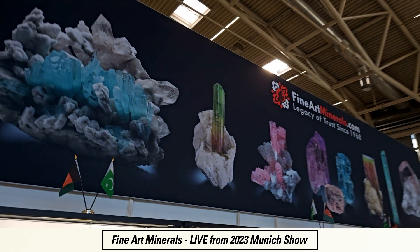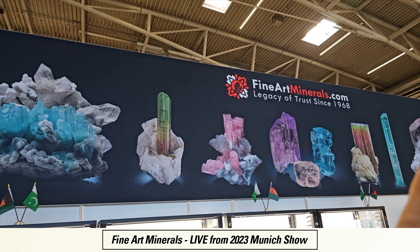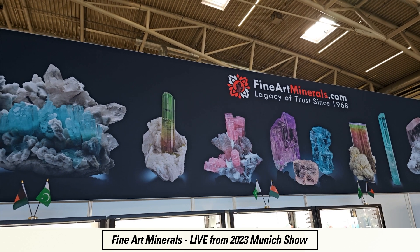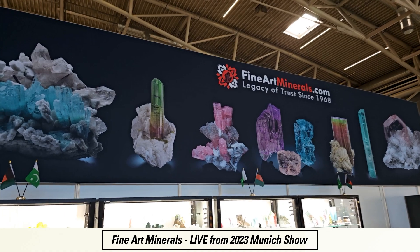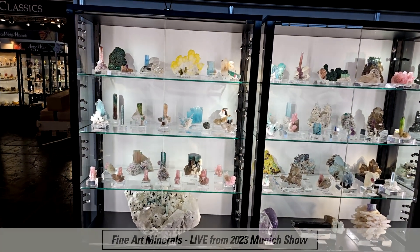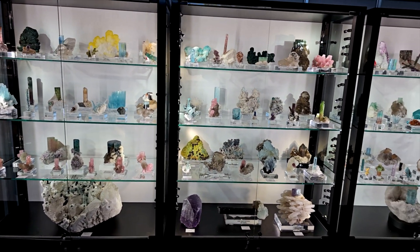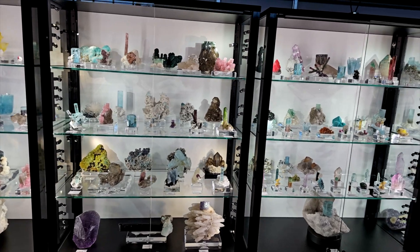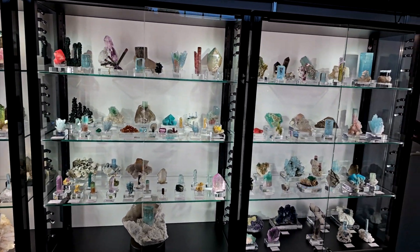One of the first things when you come down the aisle is you see this fantastic banner with a lot of incredible pieces they've brought out to market — certainly easy to find them. Right down underneath, you've got one incredible case after incredible case with just fabulous minerals. The things that Fine Art Minerals is so well known for.